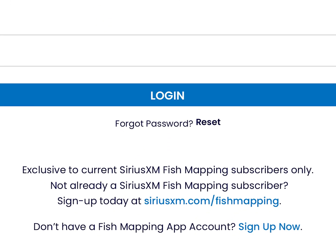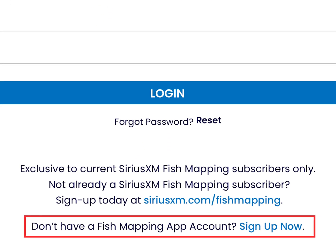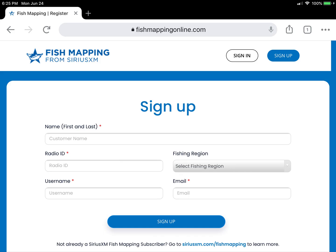At the bottom of the screen is a link to sign up for your access. Click the link to open the page to sign up and enter your information. Note: you will need the radio ID associated with your fish mapping subscription to validate the access to the fish mapping app. Once you have completed the registration information and selected sign up, you will receive an email from SiriusXM to verify the registration and update your password. Be sure to check your email spam folder if you do not receive the email promptly.